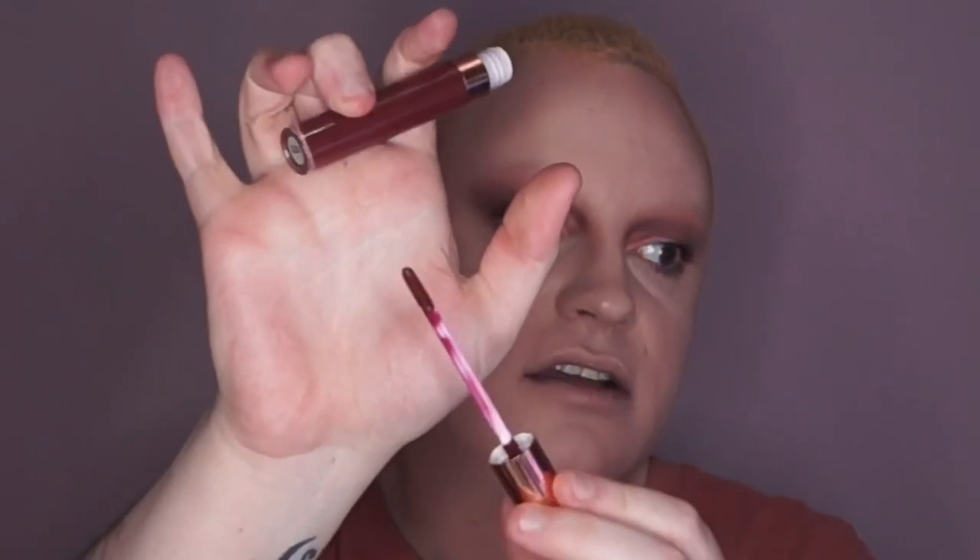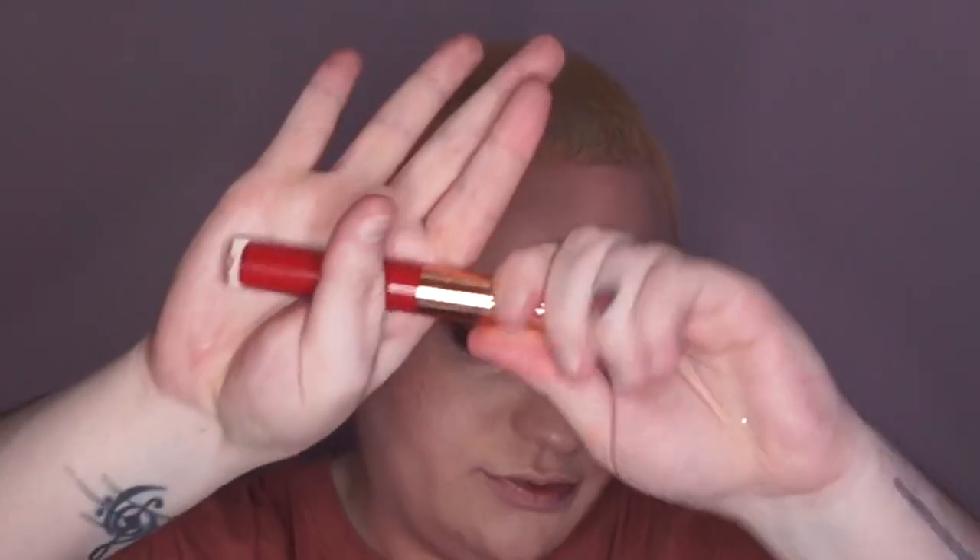Now I'm going to go in and do my lips. Going with the shade 1994 from Star Gem Cosmetics — it is a dark brownish red. I'm also going to use the shade Wild Child as well, which is a bright red.